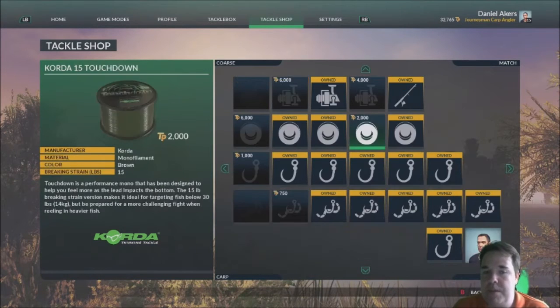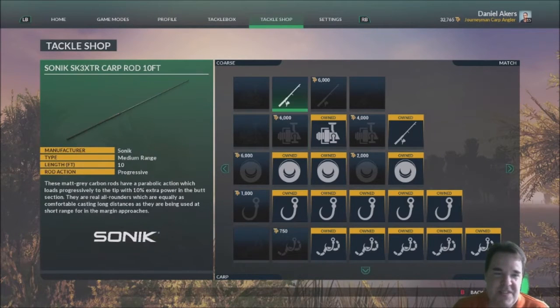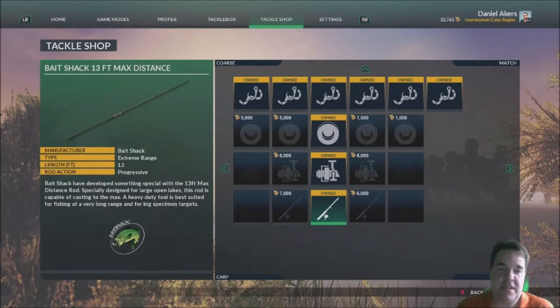For rods, a lot of people are going for the Sonics 1000 and the 10ft carp rod, but I'm not a massive fan of the 10ft rod. What I use is the Sonics 6000 Black and the 13ft Bait Shack 13 Max Distance rod.